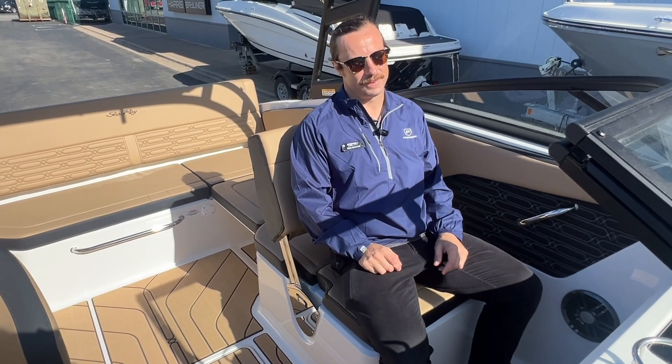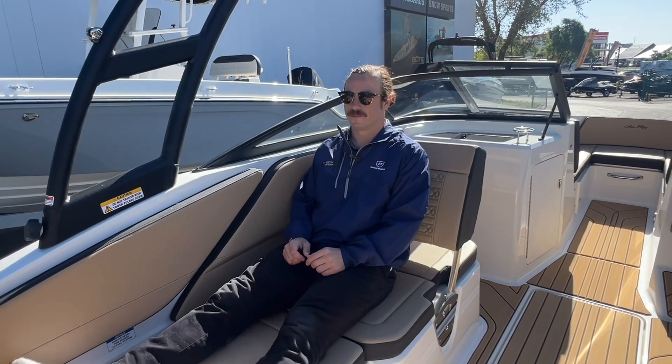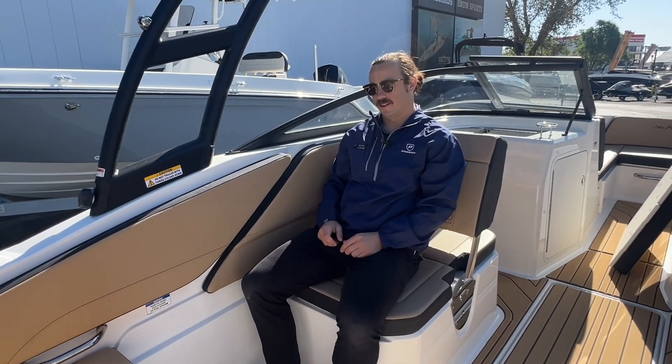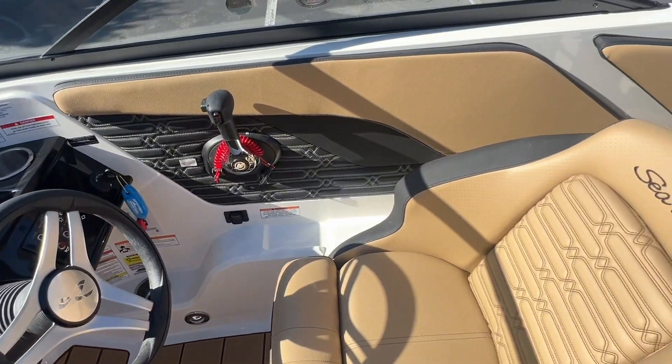Speaking of versatility with seating, this port side seat — you can face forward, you can face aft, you can open up some foot space. Imagine yourself having lots of different versatility on the port side of this boat, which is nice.